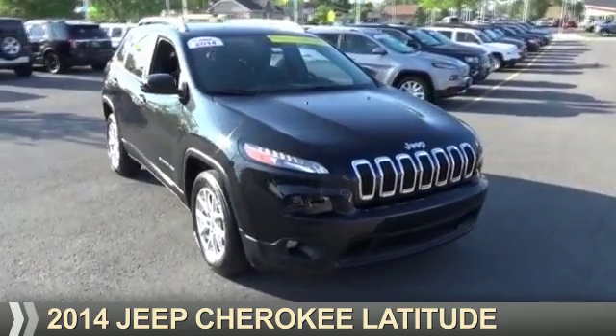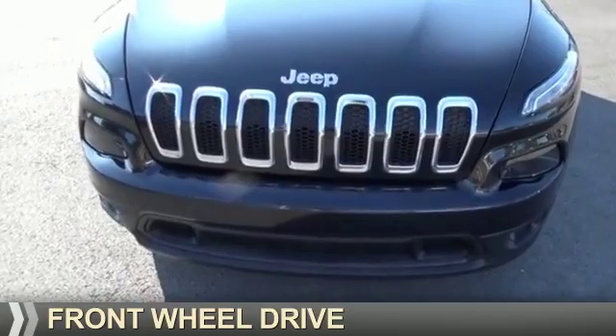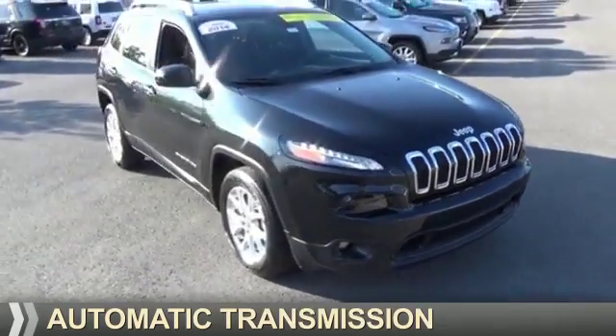Presenting the 2014 Jeep Cherokee. It's powered by Front Wheel Drive, a 2.4-liter four-cylinder engine, and an automatic transmission.